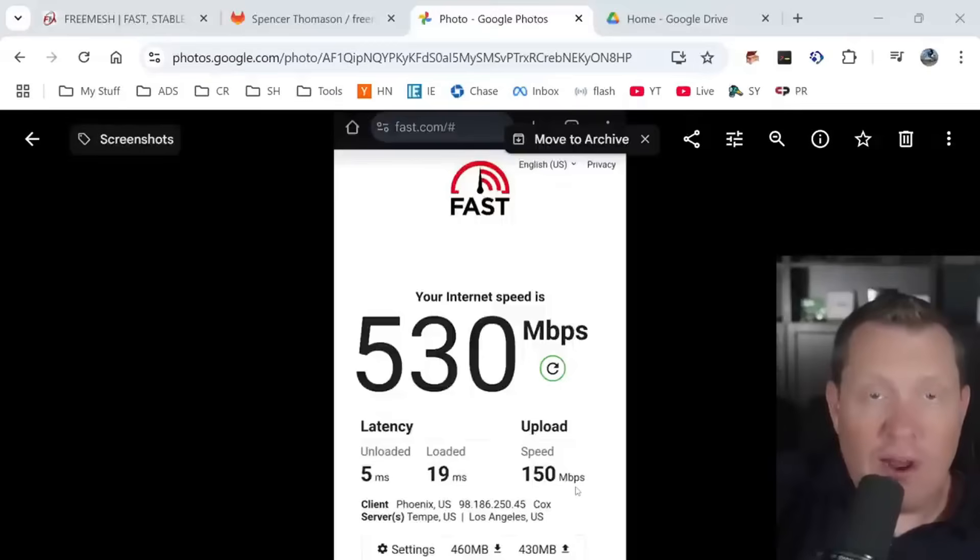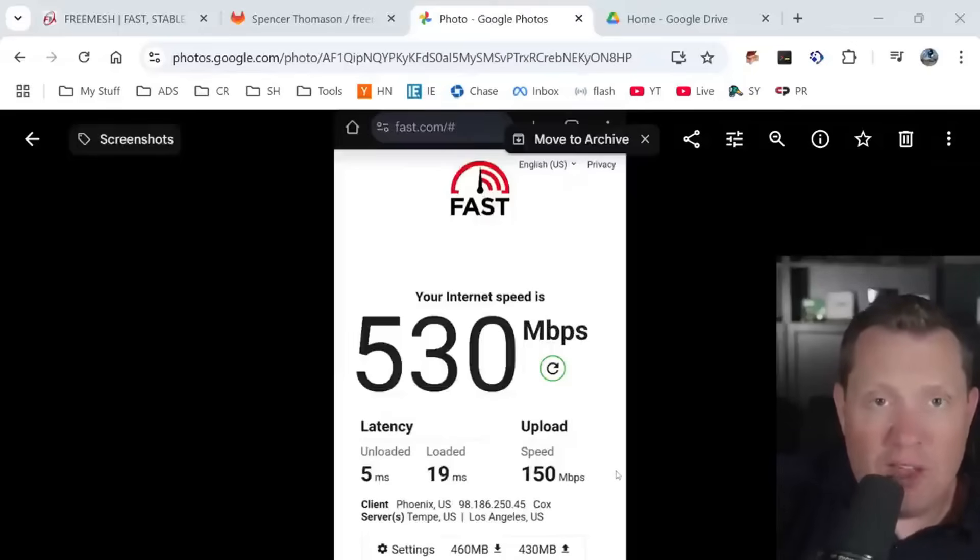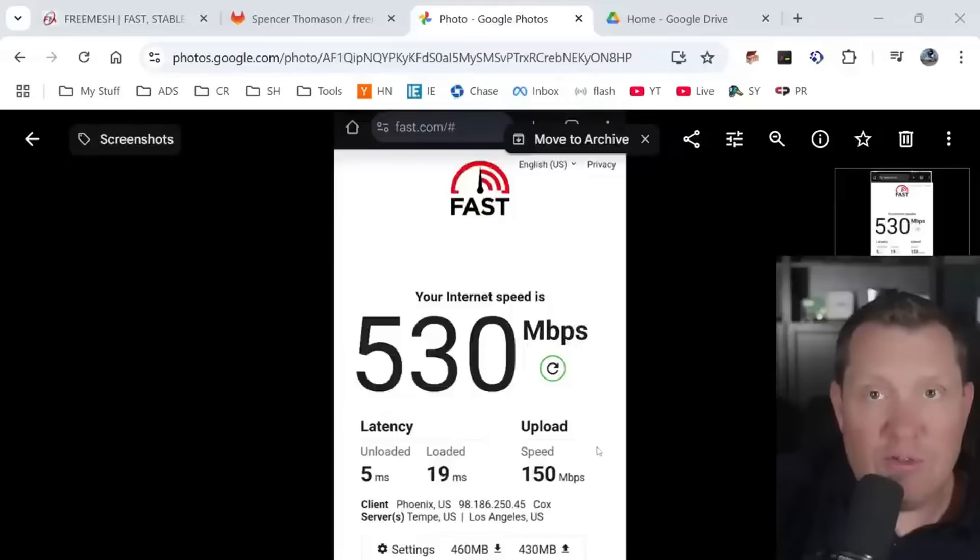While my phone was connected to the wireless, I ran fast.com and got a full 530 megabits per second, with crazy low latency and a full 150 megabits per second upload. This is ridiculously fast — and this was while connected to the wireless mesh.